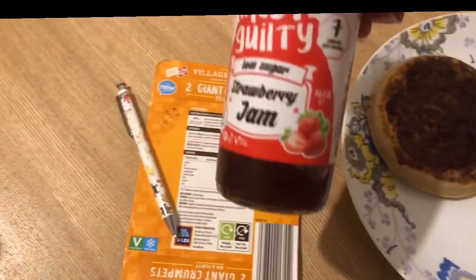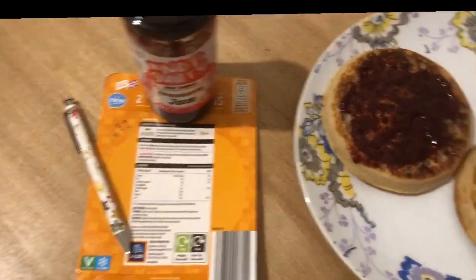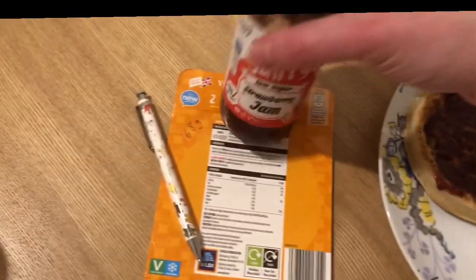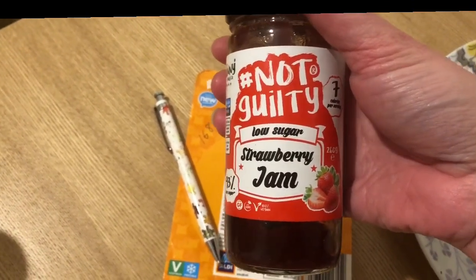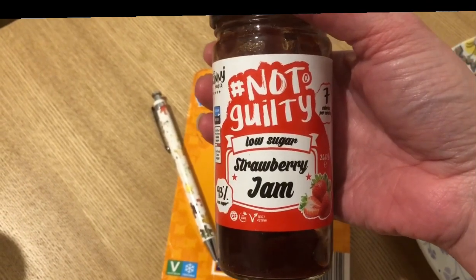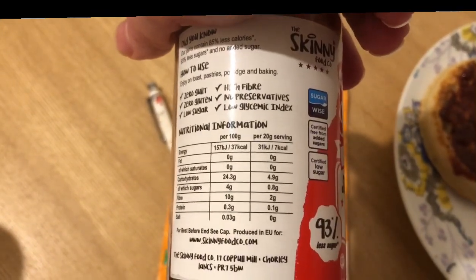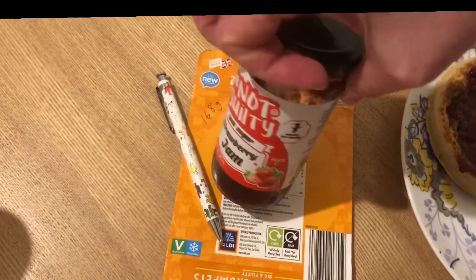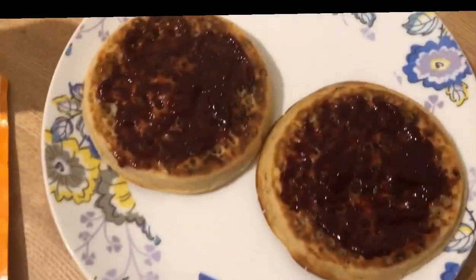I've also used some of the Skinny Food Company's strawberry jam, which is absolutely lovely. There is 31 grams of jam on there, so that's quite a bit to cover that. I found a slight discrepancy with the jam — if you put in 100 grams you get 31 grams for zero smart points, but if you put in the nutritional information for 20 grams, 33 grams is zero smart points. So I'm only going to use 31 grams from now on just in case, but as you can see, that's plenty.